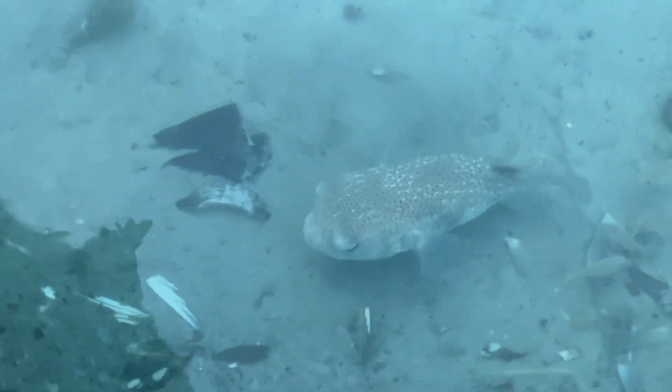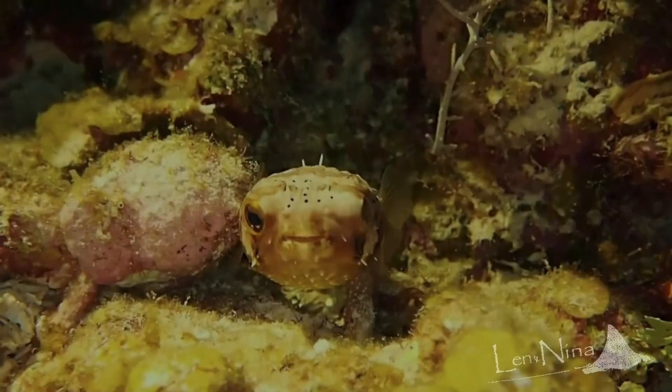If you enjoyed this video, check out our others on tropical sea life, stingrays, and needlefish. We only make videos about the fish we know and have filmed, and we never use unreliable sources like Wikipedia.